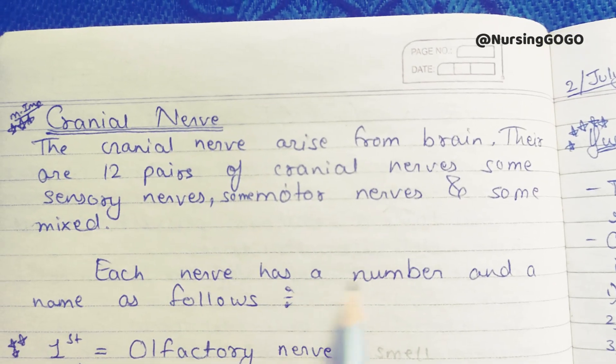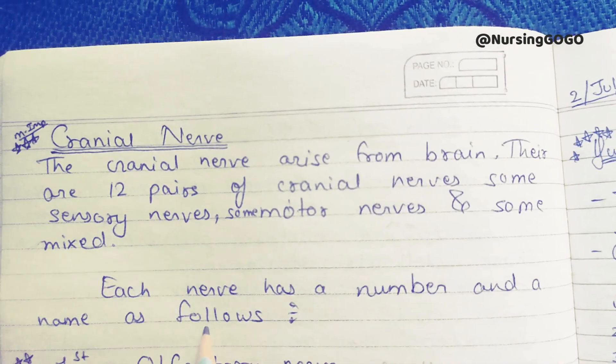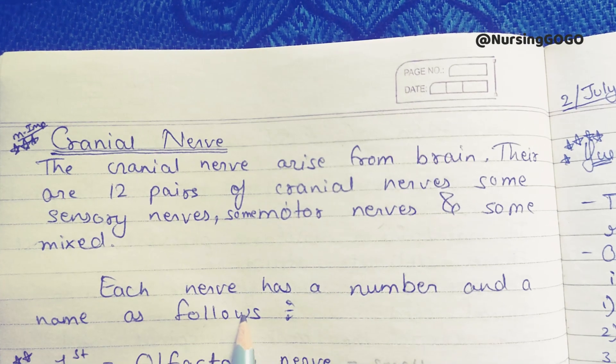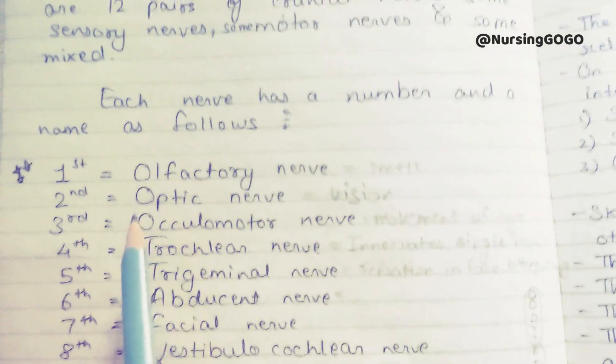Each nerve has a number and a name. All cranial nerves are 12 pairs and each can be denoted by a specific number and a specific name. Now we will see the cranial nerves.